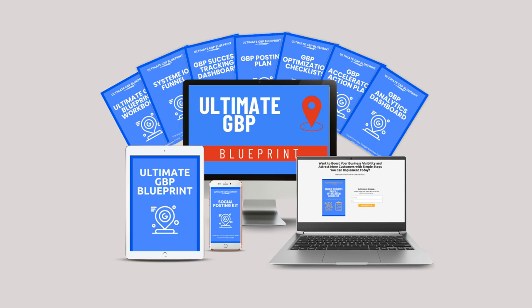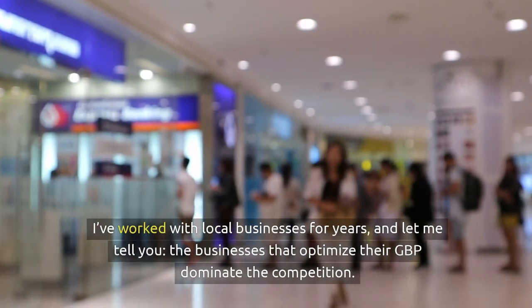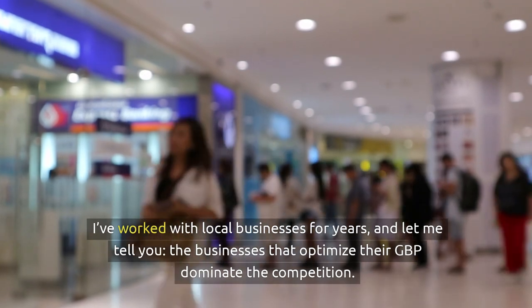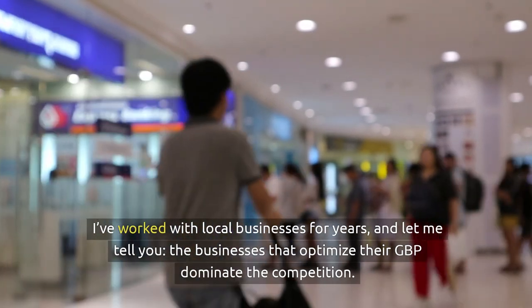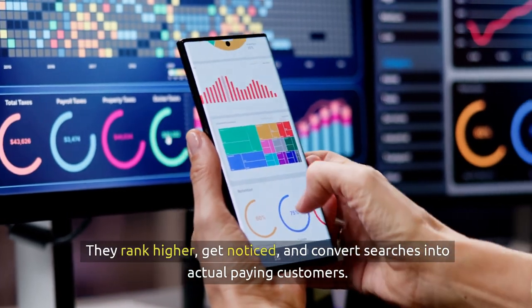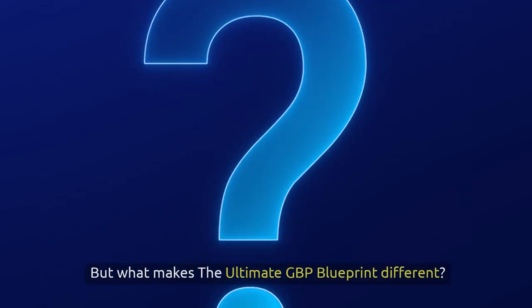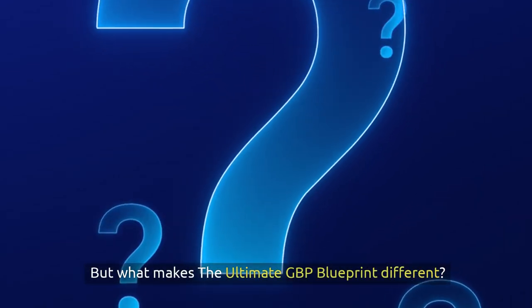That's why we've created the ultimate GBP blueprint. I've worked with local businesses for years, and let me tell you, the businesses that optimise their GBP dominate the competition. They rank higher, get noticed, and convert searchers into actual paying customers.